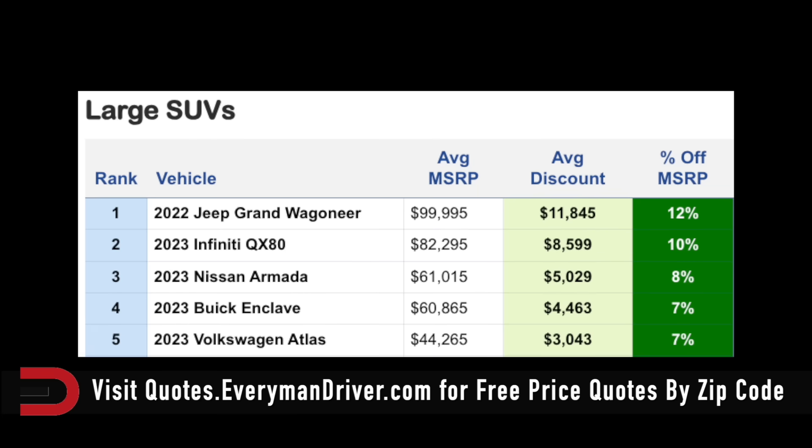Larger SUVs: the Armada is 8% off, $5,000 off as the average discount on a vehicle that's around $61,000. The Infiniti QX80 — $8,600 is the average discount, 10% off. And the Jeep Grand Wagoneer, a $100,000 vehicle, they're giving you 12% off MSRP.